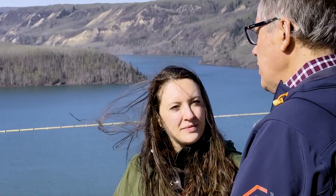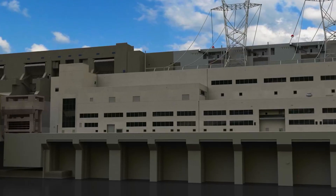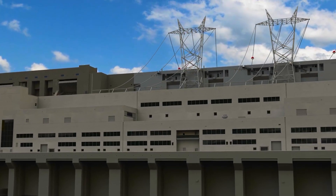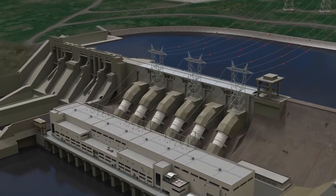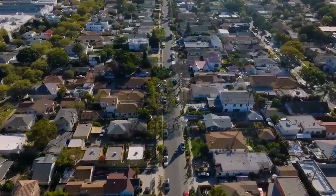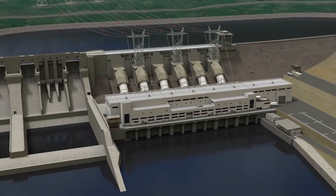BC Hydro is always looking to make the system more efficient, and it's more cost effective to improve what you have than to build something completely new. We could see small incremental capacity gains in future years from the WAC Bennett Dam and the GM Schrum generating station.